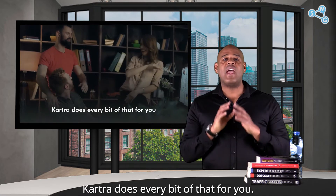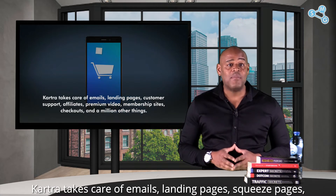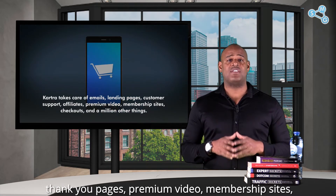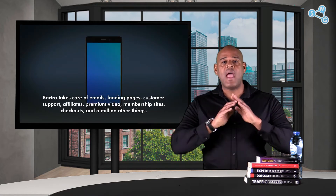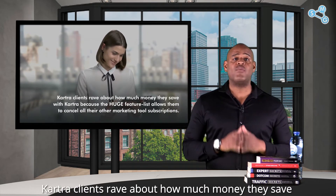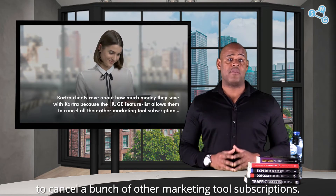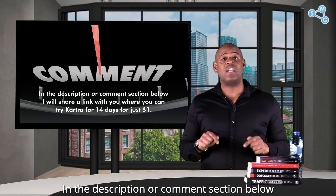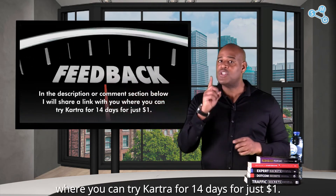Kartra does every bit of that for you. Kartra takes care of emails, landing pages, squeeze pages, thank you pages, premium video, membership sites, checkouts, and a million other things — everything. Kartra clients rave about how much money they save with Kartra because their huge feature list allows them to cancel a bunch of other marketing tool subscriptions. In the description or comment section below I will share a link where you can try Kartra for 14 days for just one dollar.